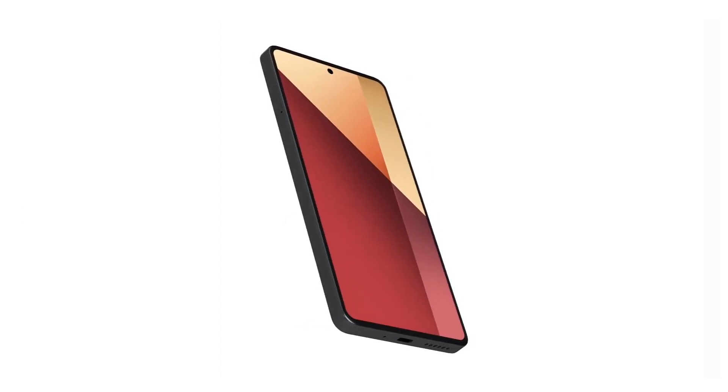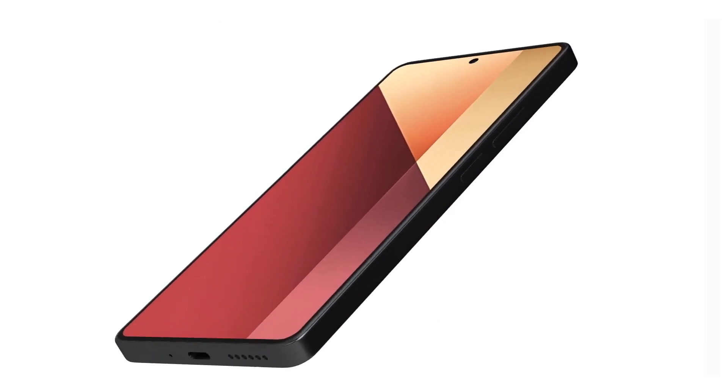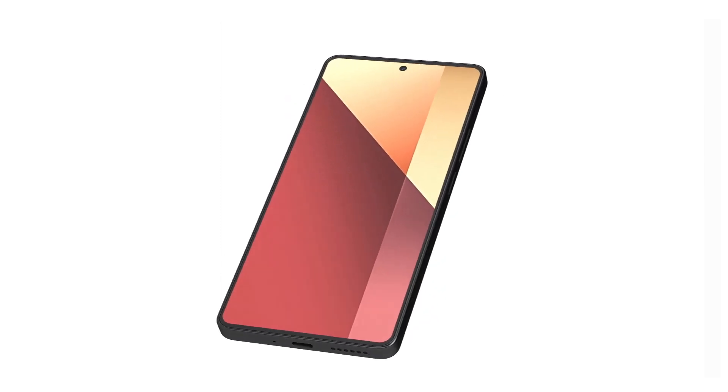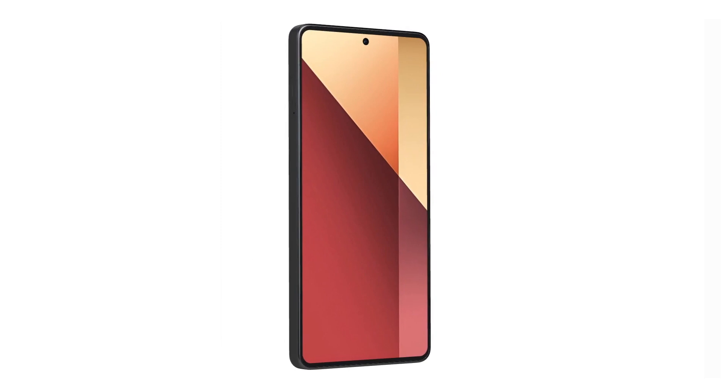The screen is 6.67 inches in size. It is AMOLED with 1 billion colors with a resolution of 1080 by 2400 pixels, protected with Corning Gorilla Glass 5.